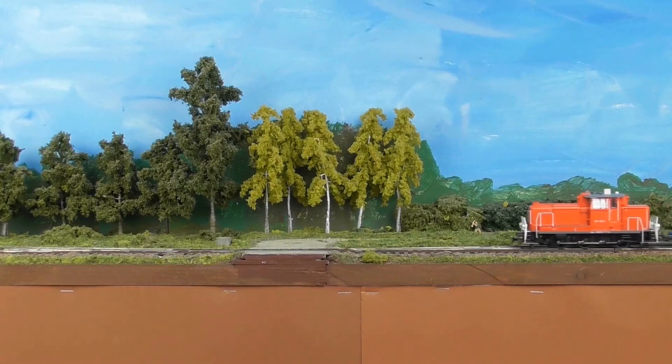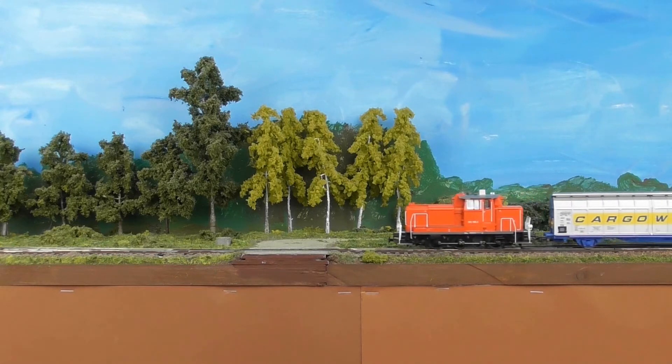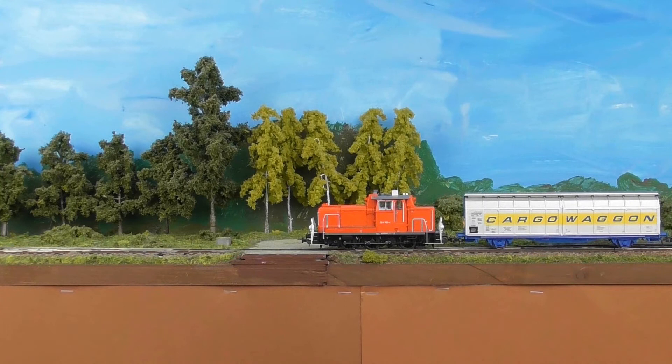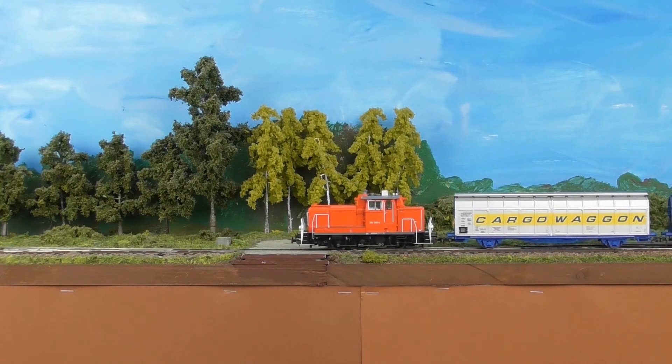In Ostenwalde muss ein Schüttgutwagen vom Ladegleis abgeholt werden. Der Zug zieht dafür vor und rückt in das Ladegleis zurück.